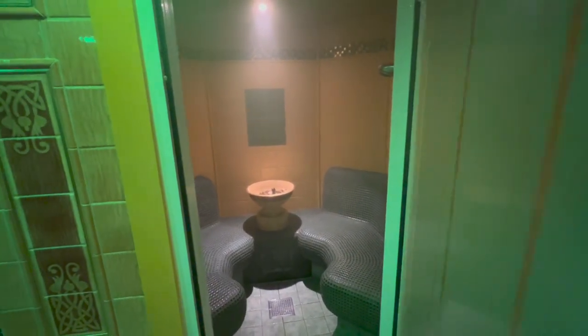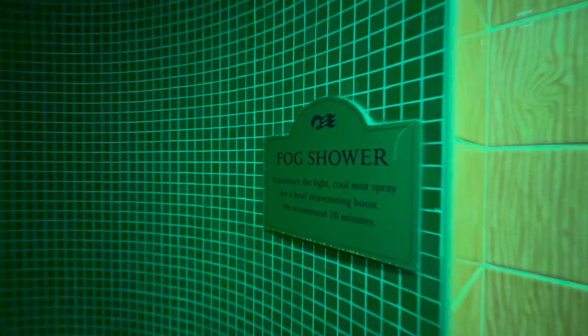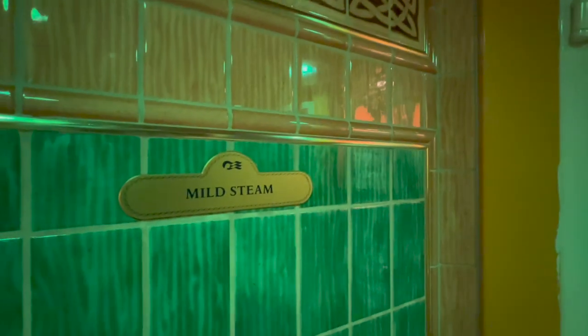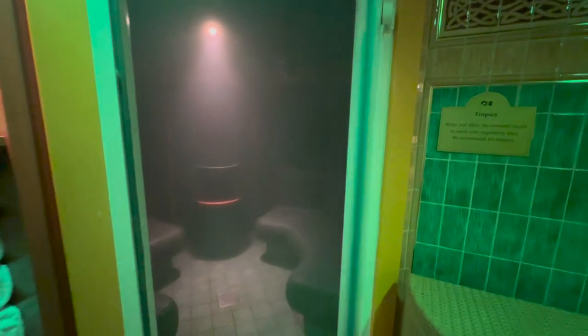Despite being a small area, they've managed to squeeze quite a lot in. There are saunas and steam rooms, all clearly labelled on the outside with what they are and how long you should spend in them. They've also got all different types of showers — fog showers, power showers, and coloured showers, which are actually really nice. The only call-out is that there are no ocean views since it's entirely on the inside of the ship, so if that bothers you, you might feel slightly claustrophobic. But it was a really nice space to spend a few hours on board.